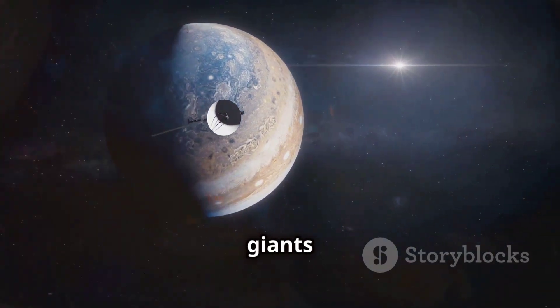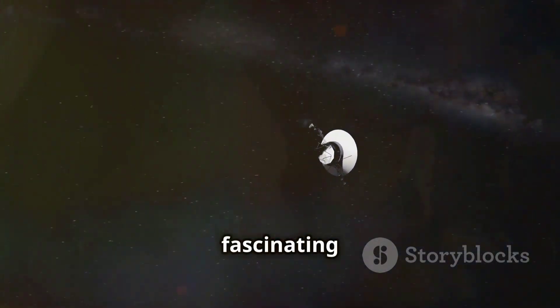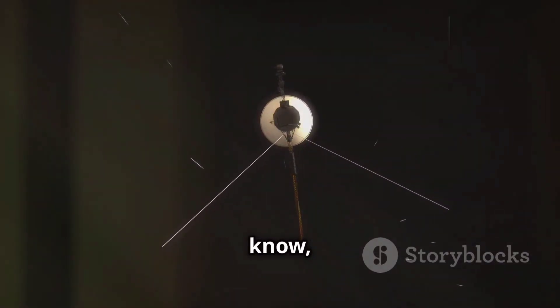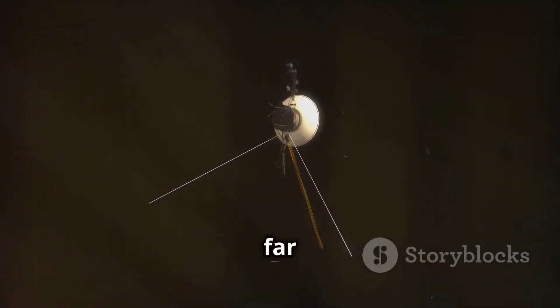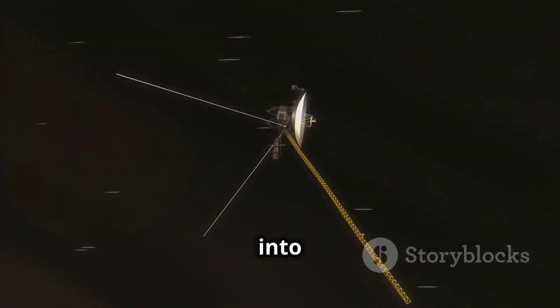Their mission: to study the gas giants Jupiter and Saturn, their intricate ring systems, and their fascinating moons. Little did we know, the Voyager's journey would extend far beyond our wildest expectations, becoming an epic odyssey into interstellar space.